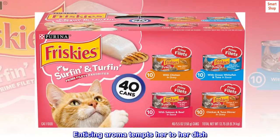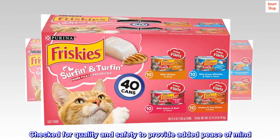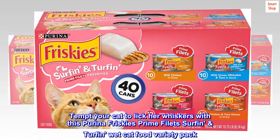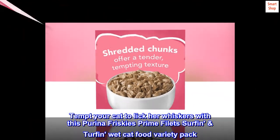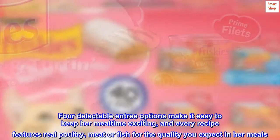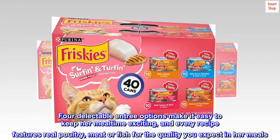Enticing aroma tempts her to her dish. Checked for quality and safety to provide added peace of mind. Tempt your cat to lick her whiskers with this Purina Friskies Prime Filets Surf and Turfin Wet Cat Food Variety Pack. Four delectable entree options make it easy to keep her mealtime exciting, and every recipe features real poultry, meat or fish for the quality you expect in her meals.